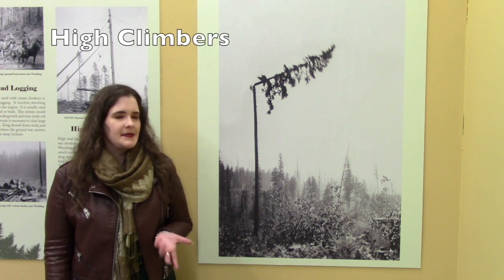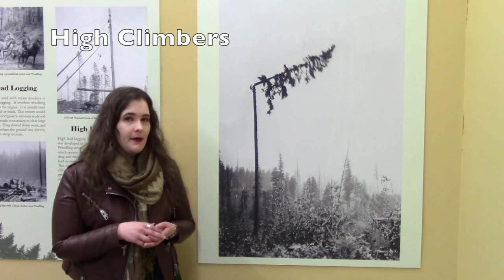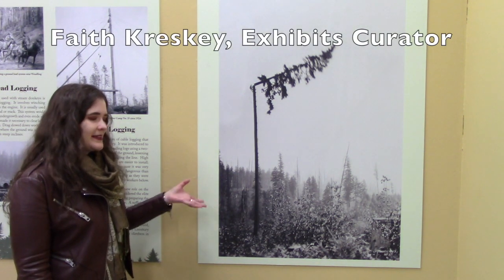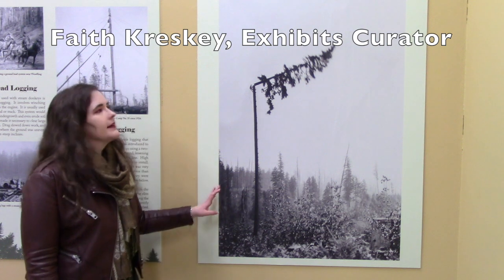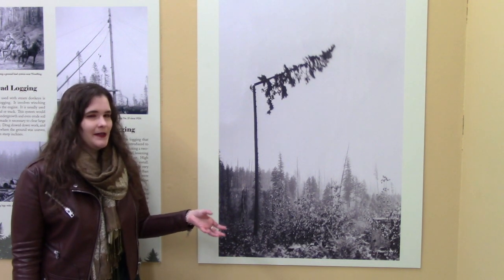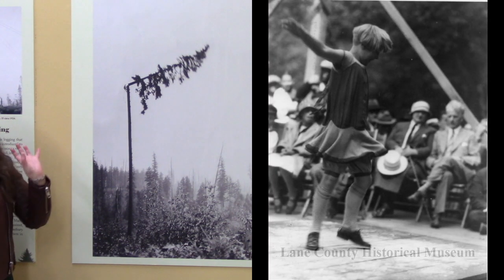We have a lot of different types of things related to logging technology besides just tools. We have a huge collection of documentary photographs that show a lot of different stages of the logging process. One of the most astonishing images I found researching this exhibit shows an exhibition run by a gentleman named Tex, who was a high climber at Windling for Booth Kelly in 1926. This is part of a Labor Day picnic they held every year, and this particular year they brought in the Kennel Ellis Photography Studio to document it. So we have pictures of every single part of this particular day, from the guys cooking the hot dogs to